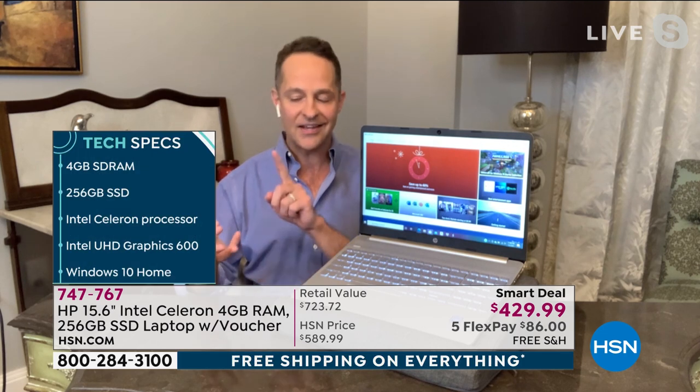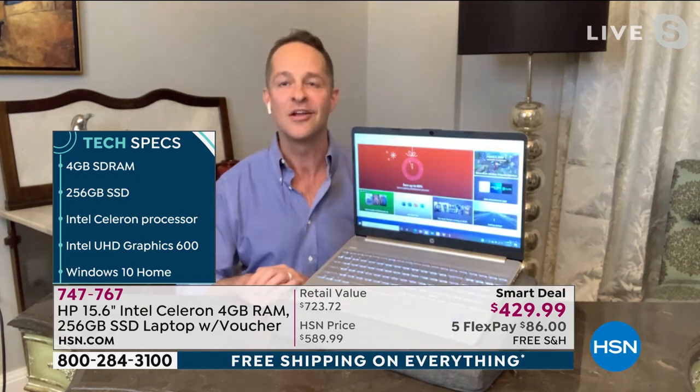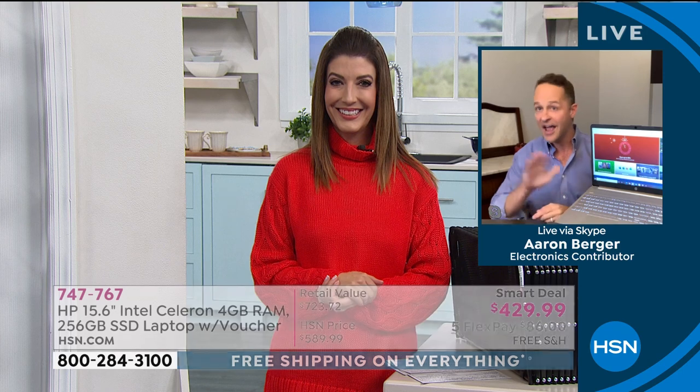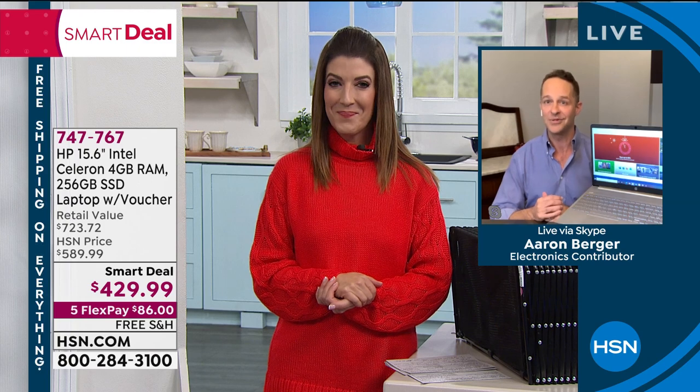Also four gigs of RAM, quick on the internet, quick on multitasking, 256 gigabyte solid-state drive, so the computer is instant on and instant off and still has a ton of storage. All the Intel Ultra High Definition graphics processor and Celeron processor built in. It's a winner on every level for everybody. I think it will be a generally very well-loved computer.